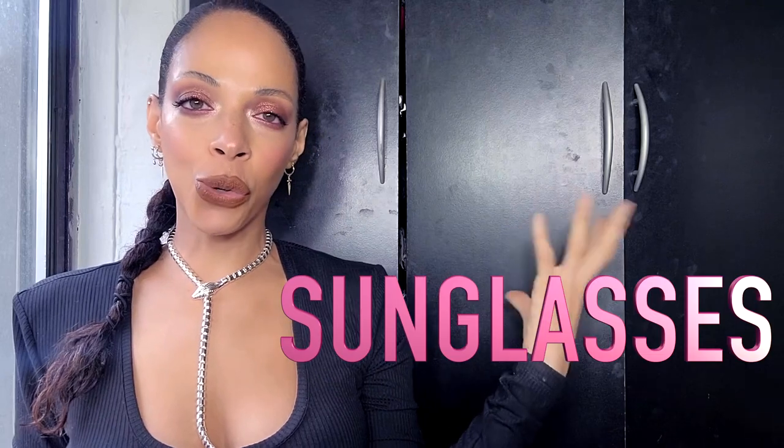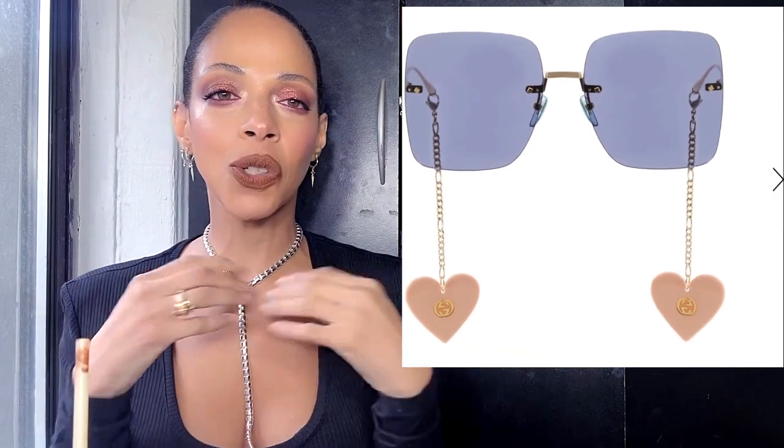Next, the Gucci Chain-Trimmed Oversized Sunglasses — these are the newest hits and they cost $610. I actually just lost a pair of my favorite sunglasses about a week ago when I wore them running, and it killed me. Because of that, I don't want to spend a lot on sunglasses — they're things I end up losing, and I learned the hard way.